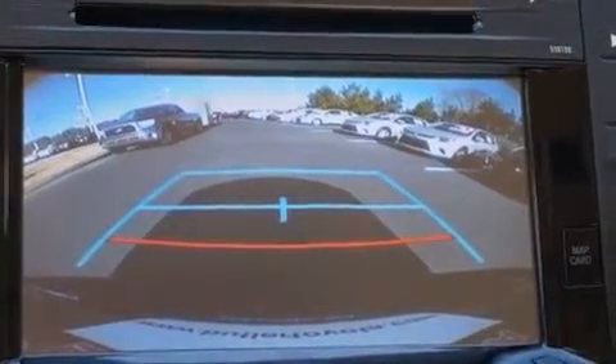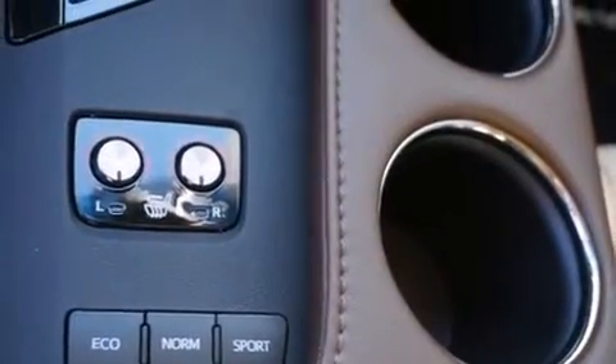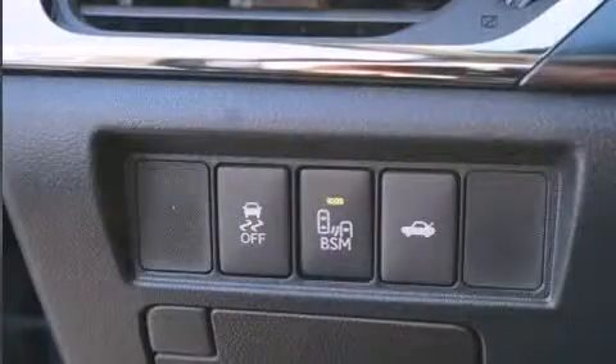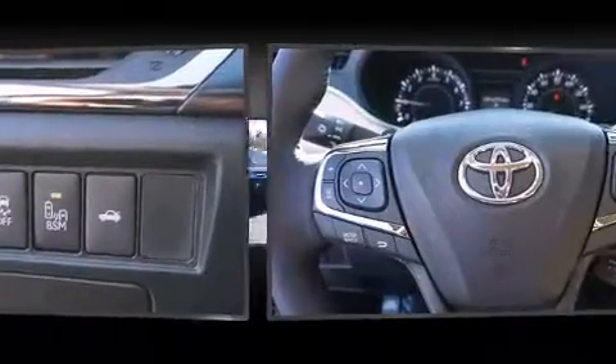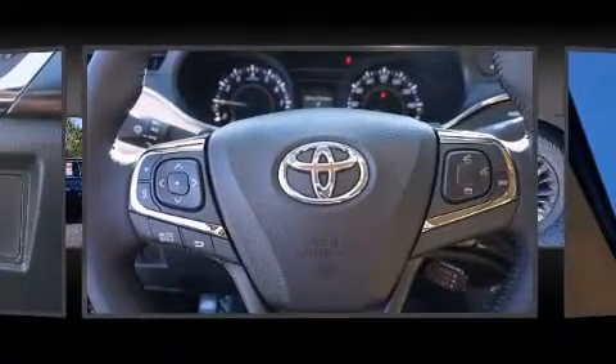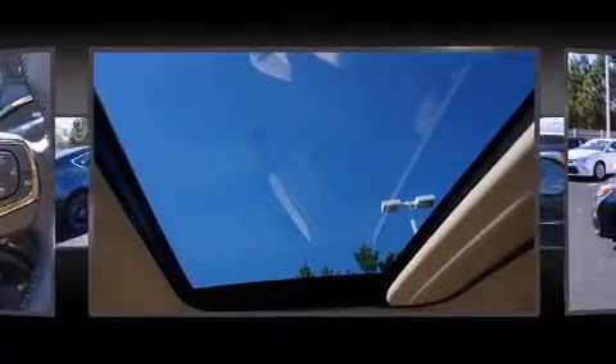Toyota ensures the safety and security of its passengers with equipment such as head curtain airbags, front and rear side impact airbags, traction control, and four-wheel disc brakes with ABS. Brake assist technology provides extra pressure when applying the brakes.